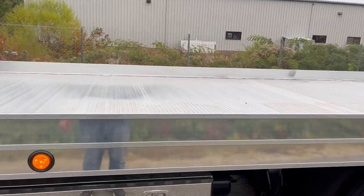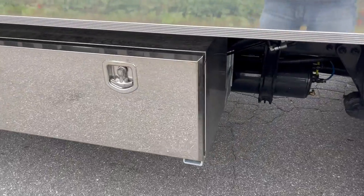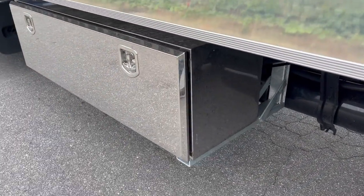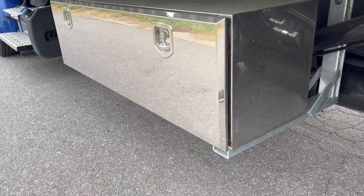I don't have a tape measure but this should be a 22 by 102 bed — extended length, full aluminum, mounting hardware that's actually galvanized, and stainless boxes.